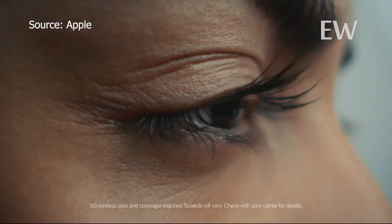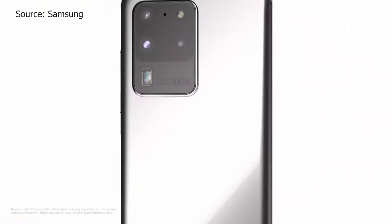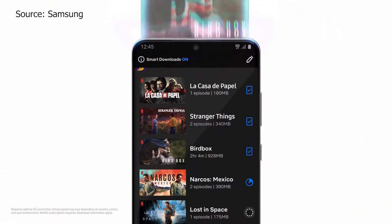Moving on to the mobile data connection speed. Both Apple and Samsung have a 5G chip, which allows you to download up to 20 gigabytes per second in ideal conditions.